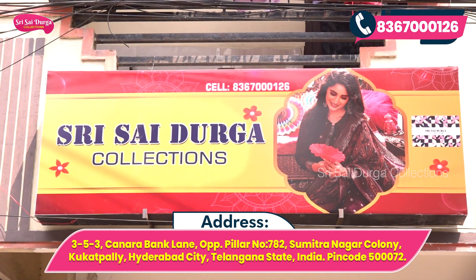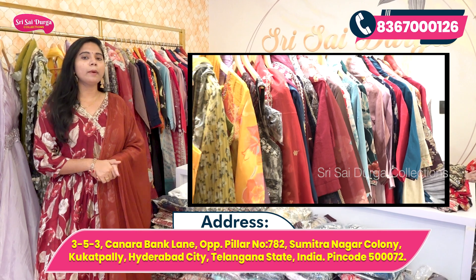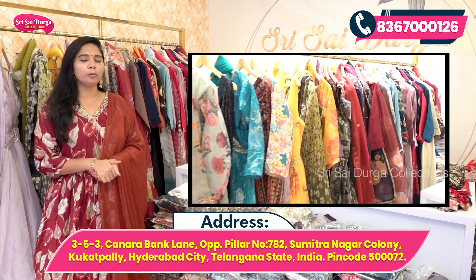Hi guys, welcome to Sri Sai Durga Collections. The address is Hyderabad, Kukatpally, Sumitra Nagar, Canara Bank Lane, Pillar No. 782 opposite.